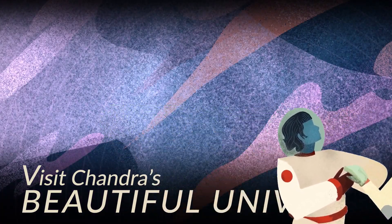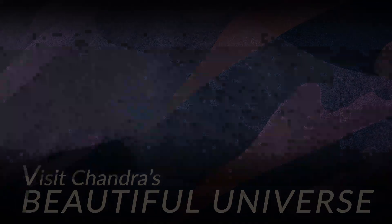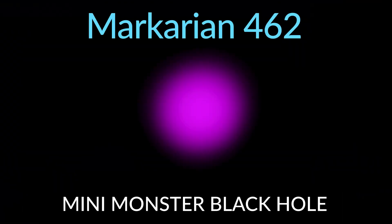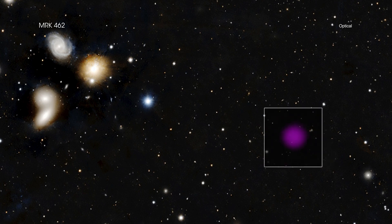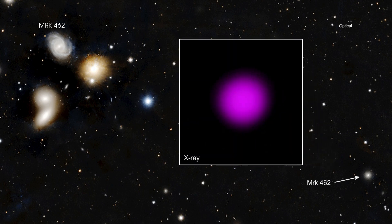Markarian 462. The discovery of a supermassive black hole in a relatively small galaxy could help astronomers unravel the mystery surrounding how the very biggest black holes grow. Researchers used NASA's Chandra X-ray Observatory to identify a black hole containing about 200,000 times the mass of the Sun, buried in gas and dust in the galaxy named Markarian 462.